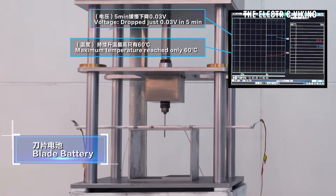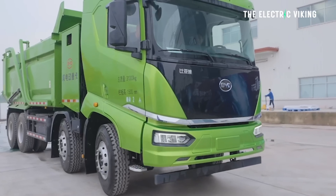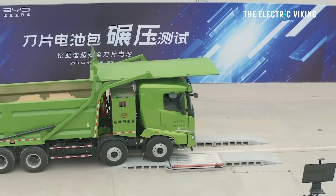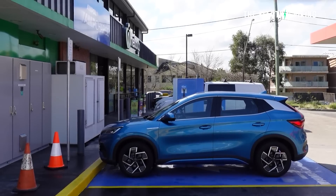Here's what BYD says: while undergoing nail penetration tests, the blade battery emitted neither smoke nor fire after being penetrated, and its surface temperature only reached 30 to 60 degrees Celsius. The nail test isn't the best test since in a crash you don't normally get a nail sticking into your battery — it's a different kind of impact. But BYD also ran over the blade battery with a truck and were actually able to use it afterward, which is a pretty good test. The blade battery has also been subjected to other extreme conditions: being crushed, bent, heated in a furnace to 300 degrees Celsius, and overcharged by 260%. None of these resulted in a fire or explosion. A lot of cheap batteries I have for skateboards and scooters would all be destroyed under those conditions. Some batteries from China absolutely suck, but the blade battery is one of the good ones.